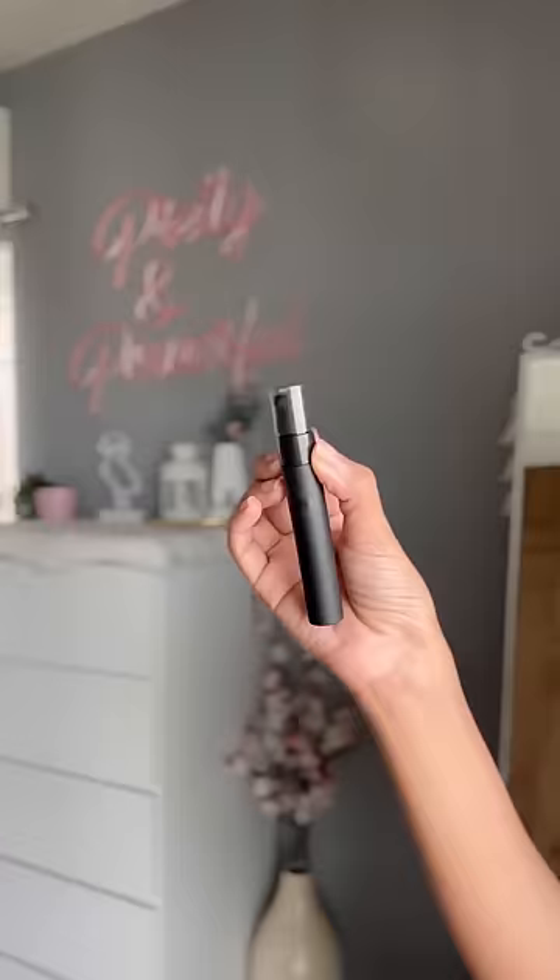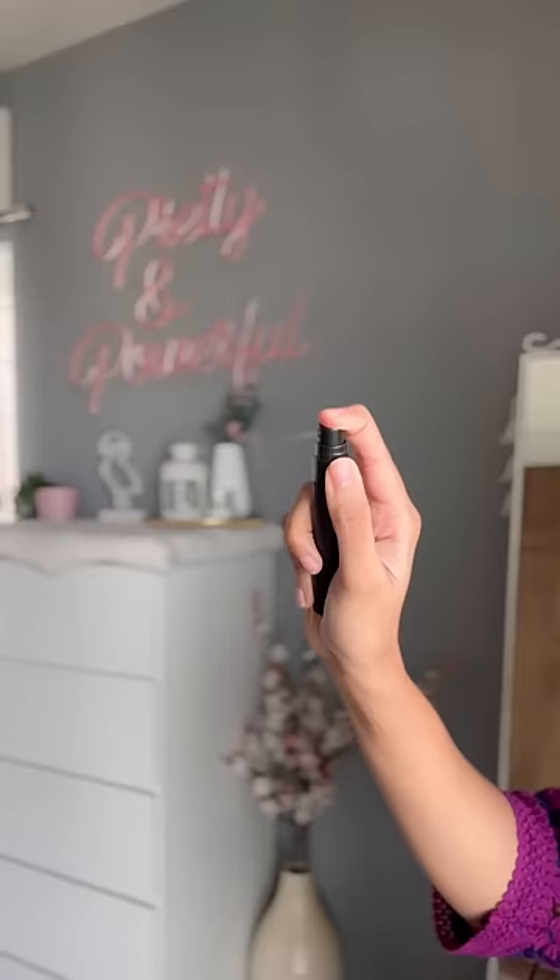The last ones are these pocket spray bottles of 10 ml — they come in a pack of six. Rather than carrying just one perfume, I personally love to carry different perfumes, and these bottles come in very handy.